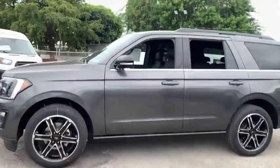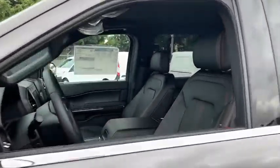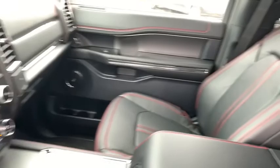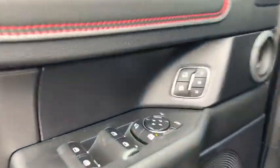Here are some of this vehicle's great options. Traction control. Power liftgate. Power passenger seat. Dual airbags. Leather-wrapped steering wheel. Alloy wheels. Power steering. Four-wheel disc brakes.